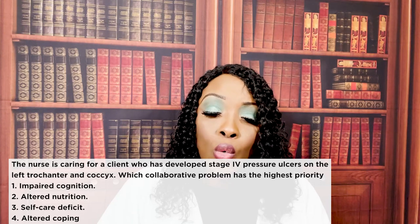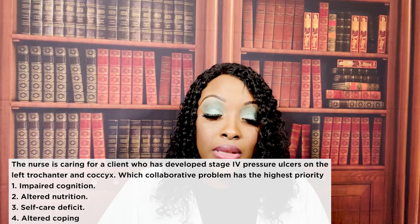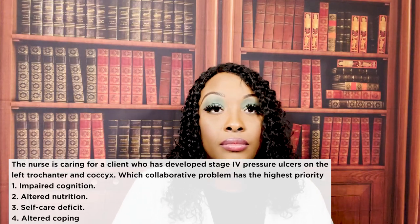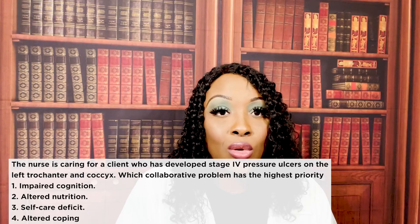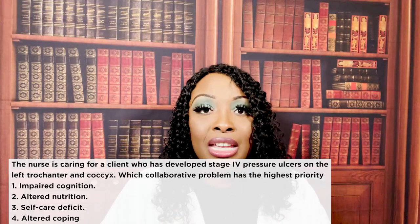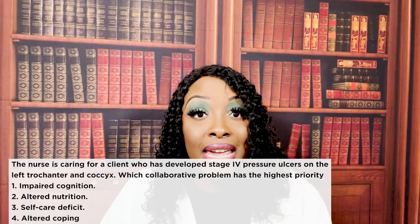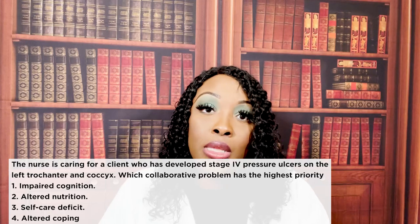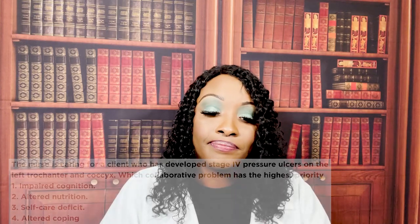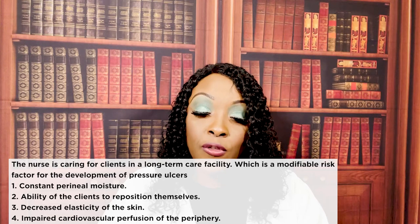Next question: the nurse is caring for a client who has developed stage four pressure ulcers on the left trochanter and coccyx. Which collaborative problem has the highest priority? One — impaired cognition; two — altered nutrition; three — self-care deficit; or four — altered coping. The correct answer is two: altered nutrition. This patient needs protein and vitamin C to support wound healing — that's physiological integrity and it takes priority.